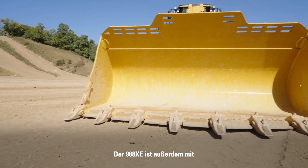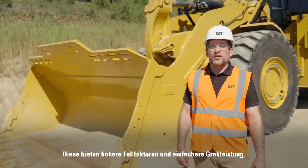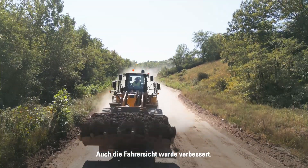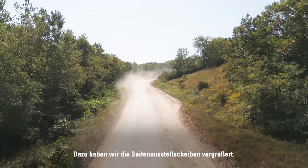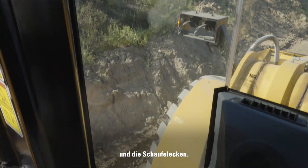The 988XE is also equipped with dual radius performance series buckets for increased fill factors and easier digging. Operator visibility has also been enhanced by enlarging the quarter window panels, which provides a better view of the tires and corners of the bucket.